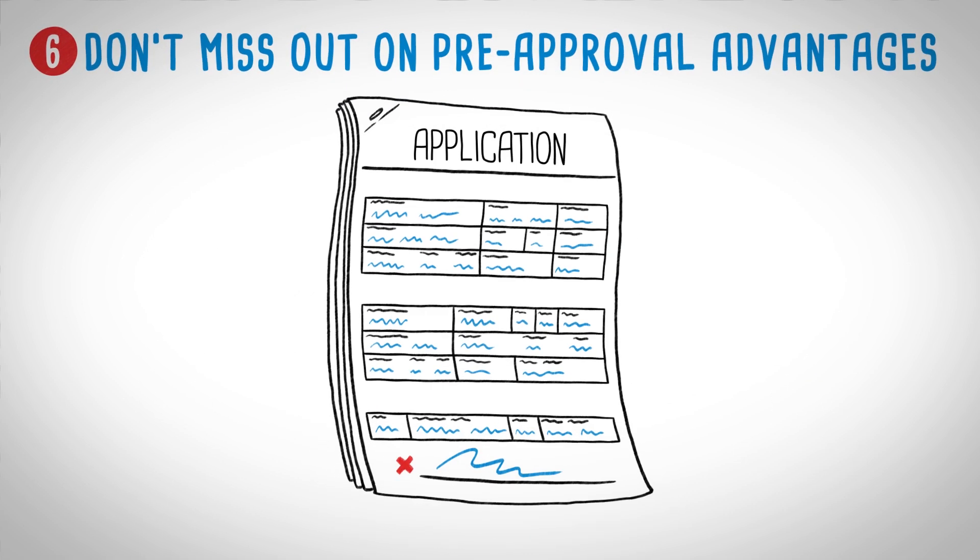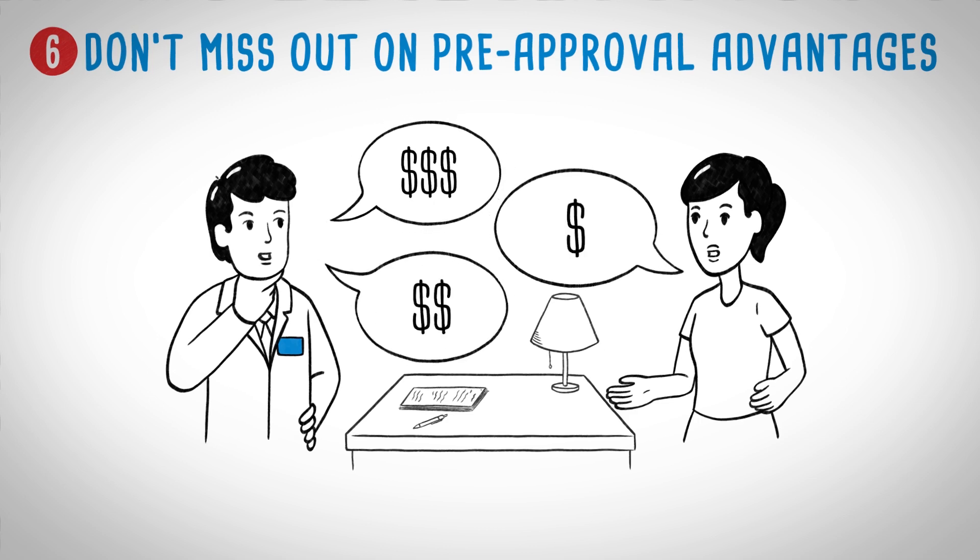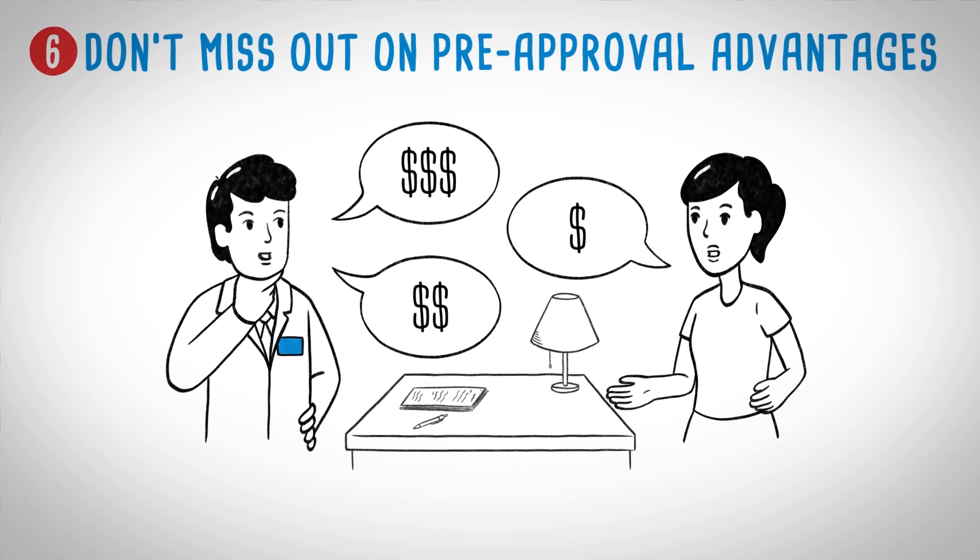Pre-approval. Don't miss an opportunity to get pre-approved for a loan. With pre-approval your lender gives you the entire amount to cover the cost of a vehicle. That means all you and the dealer need to negotiate about is the selling price of the vehicle.